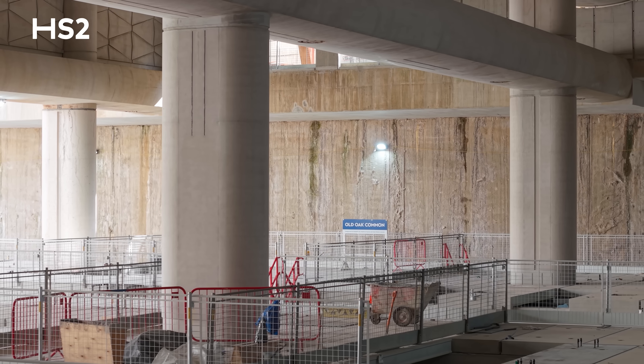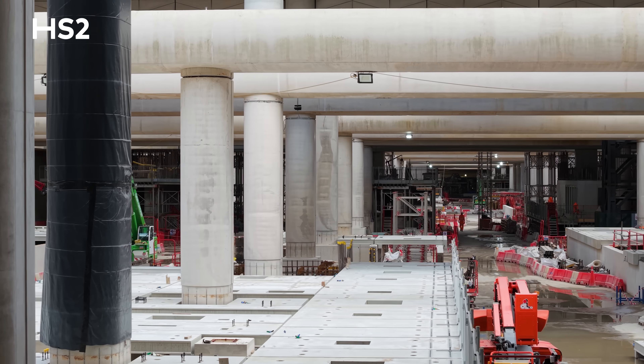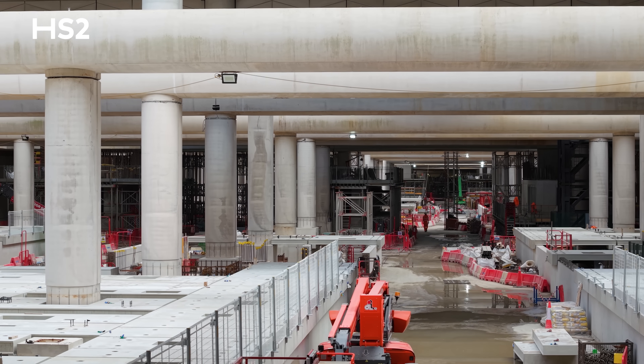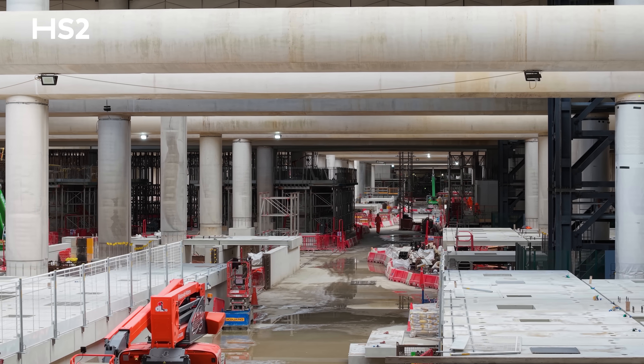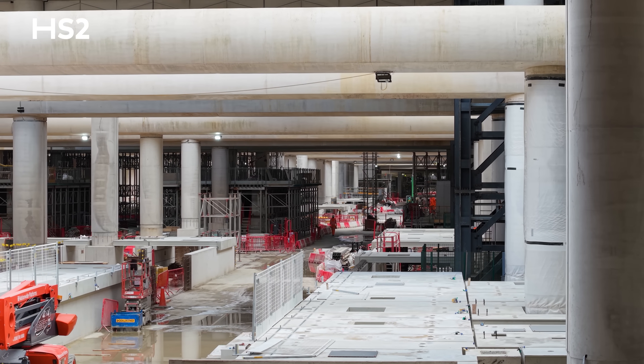We've also completed all of the architectural columns at platform level — the result of rigorous testing and precision pouring to create smooth surfaces with consistent colour and texture. These will be some of the most visible elements for passengers, and it's exciting to see them coming to life.